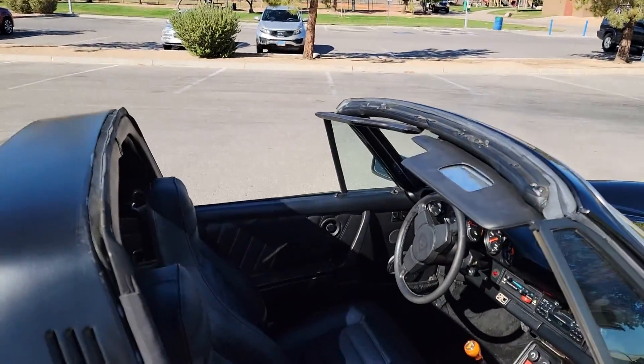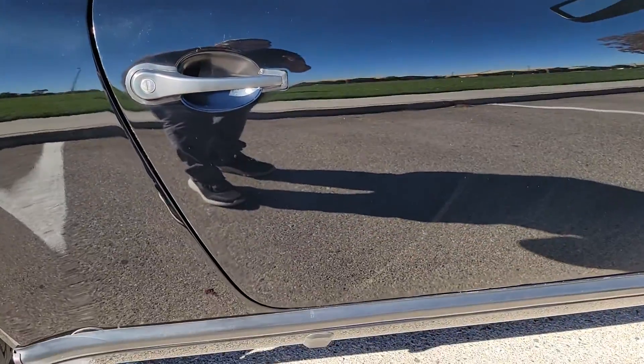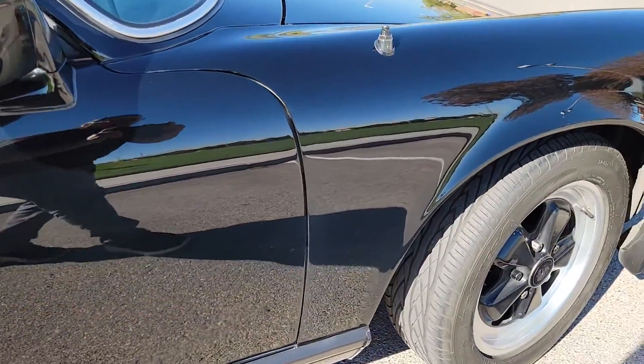He does have the top for it, but Las Vegas right now it's beautiful — take that top off and leave it off.